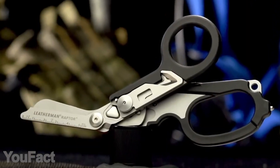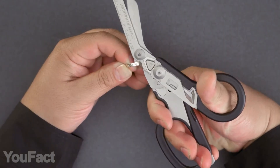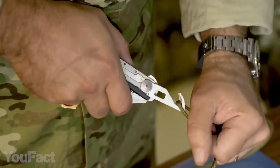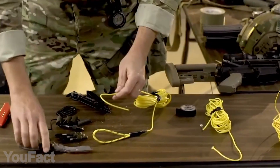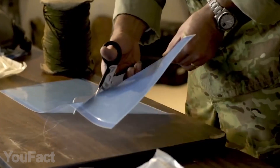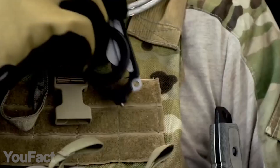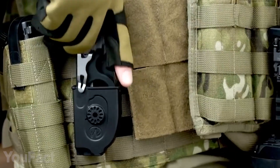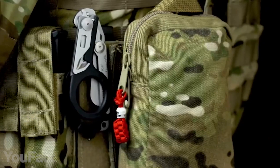When unfolded, emergency response shears and a ring cutter will help get rid of unnecessary clothes and jewelry, and the ruler nearby is always handy. Zytel handles not only provide extra grip when wet, but allow comfortable use in hot and cold environments. Since the device is made of stainless steel, it's extremely durable. The pocket clip ensures it'll never leave your side, and you can also attach your multi-tool with the integrated lanyard hole.